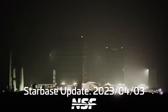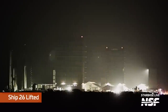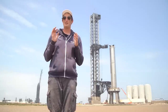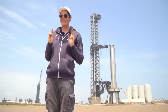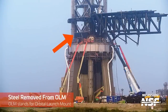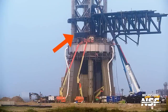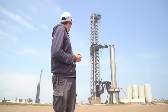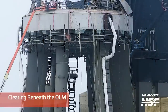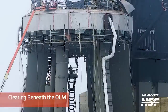This week on SPU we kick it off with Ship 26 being lifted in the rocket garden to the higher stand, which we'll talk about later. All the steel and scaffolding that crews were using to access the OLM while they were building it is finally being taken down — hopefully for the last time. They've already removed a lot of the scaffolding off the chopsticks and are continuing that on the orbital launch mount, enabling all of the area to be cleared for flight.